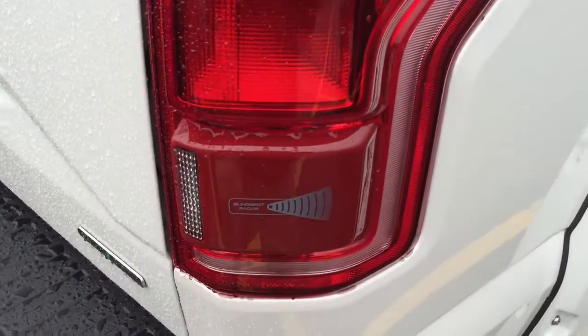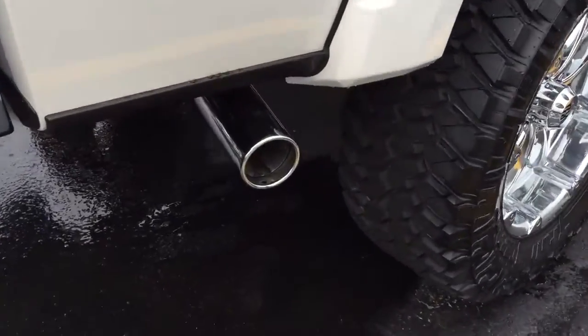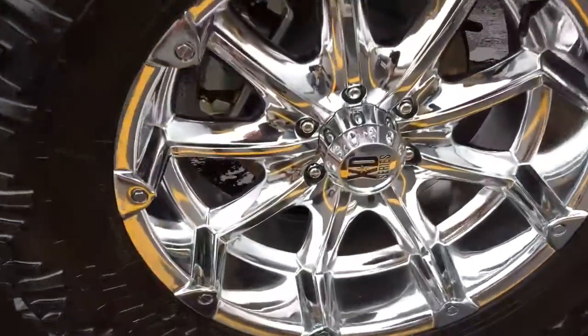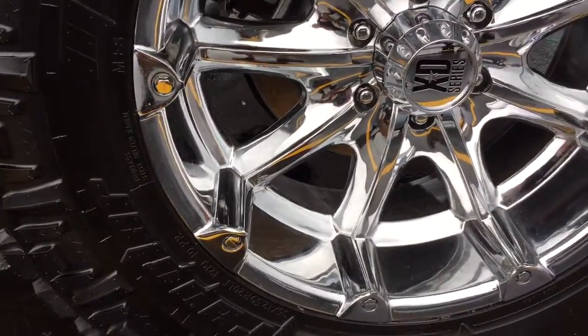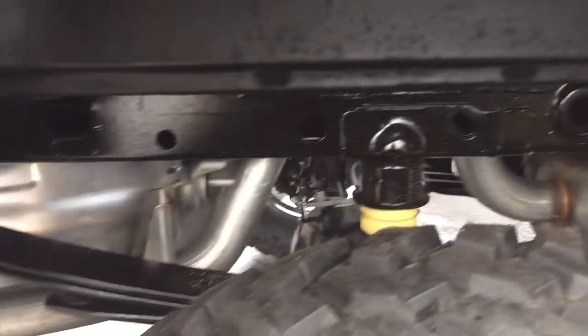And back here is your very nice updated F-150 LED taillights with your light spot radar. This one has your trailer hitch. This one probably does have the V8. Your chrome exhaust tip. And these are 20-inch chrome wheels riding on Netto Grabber tires.